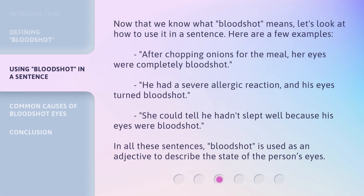Now that we know what bloodshot means, let's look at how to use it in a sentence. Here are a few examples. After chopping onions for the meal, her eyes were completely bloodshot. He had a severe allergic reaction, and his eyes turned bloodshot. She could tell he hadn't slept well because his eyes were bloodshot. In all these sentences, bloodshot is used as an adjective to describe the state of the person's eyes.